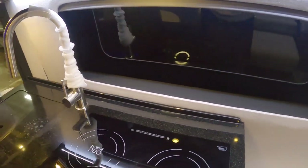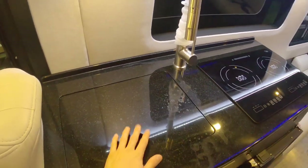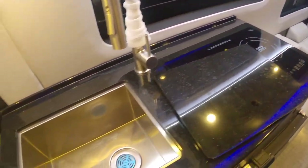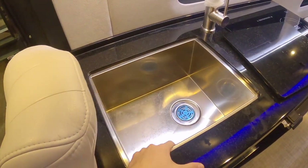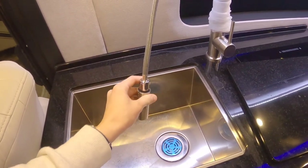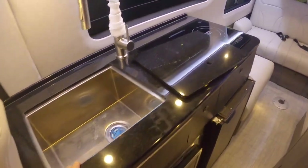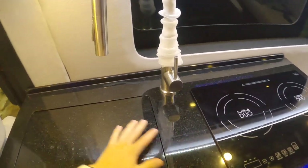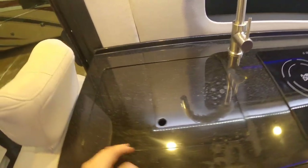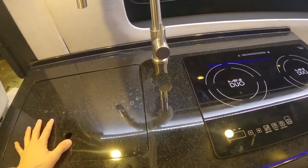Out here we have the kitchen — or maybe galley is a better word for it. We have a sink with a nice cover on it. Pulling that out reveals a really, really nice stainless steel sink — really beautiful — and an excellent faucet. Having this cover really does help a lot because you now have all this counter space. It's obviously not a kitchen you'd find in a mansion, but this is incredibly premium and still allows you to cook and have space to prepare meals.